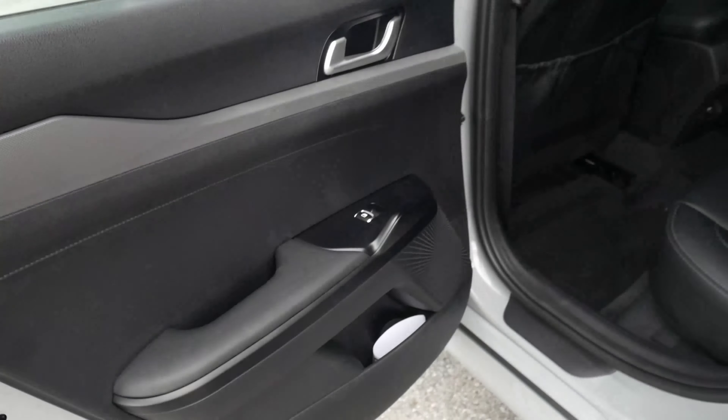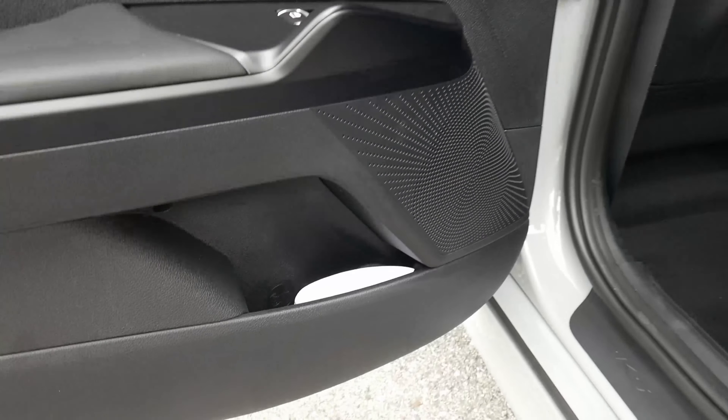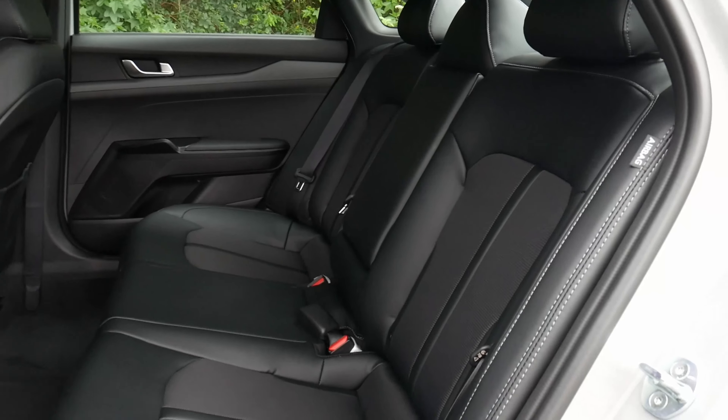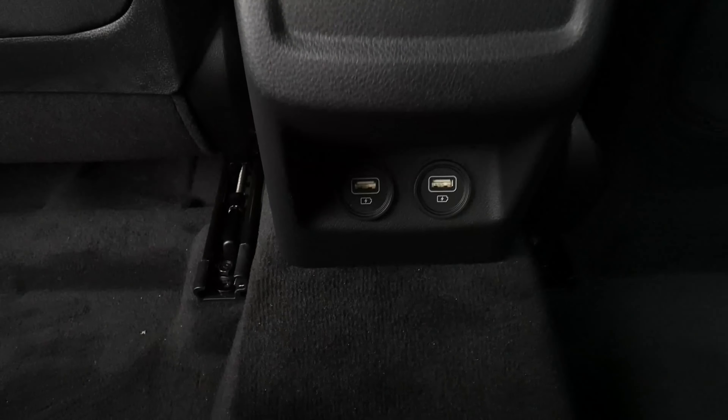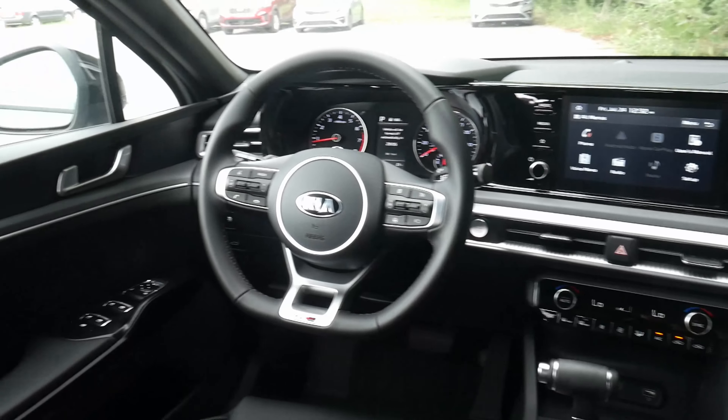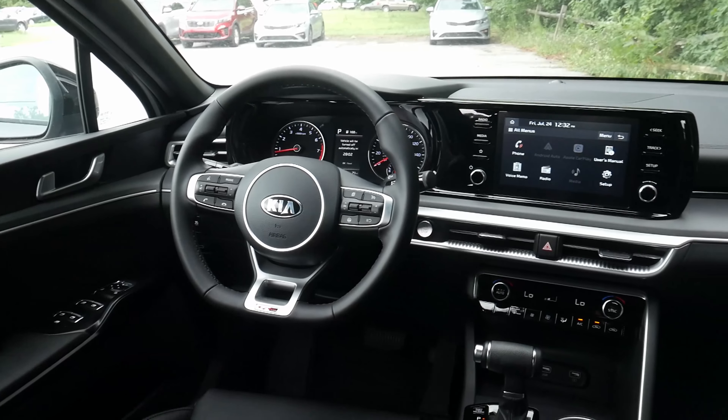Let's take a look at the back of the K5. The back door matches the front door and there is a cup holder down at the bottom. The back seats offer a 60-40 split and there is a center armrest with cup holder. Both the driver and passenger seats have pockets on the back. The back seats also feature hard plastic so your children won't scuff them up. The center console of this GT Line offers dual USB ports.